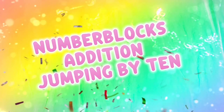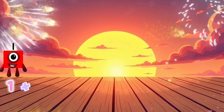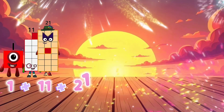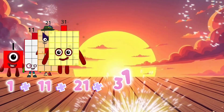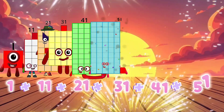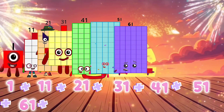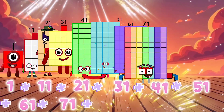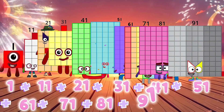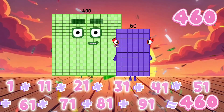Number blocks addition, jumping by 10. 1 plus 11 plus 21 plus 31 plus 41 plus 51 plus 61 plus 71 plus 81 plus 91 equals 460.